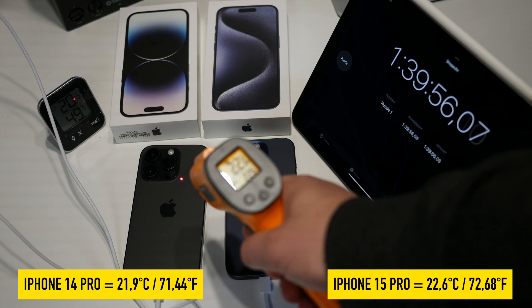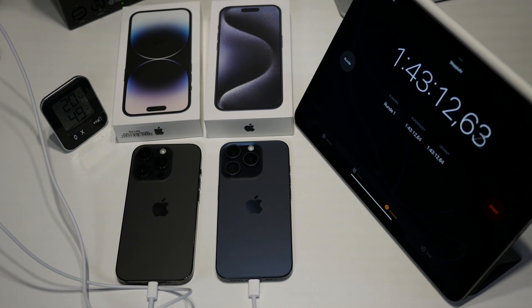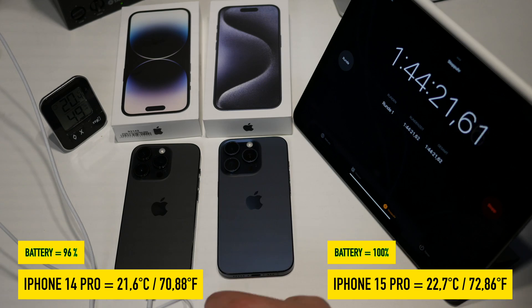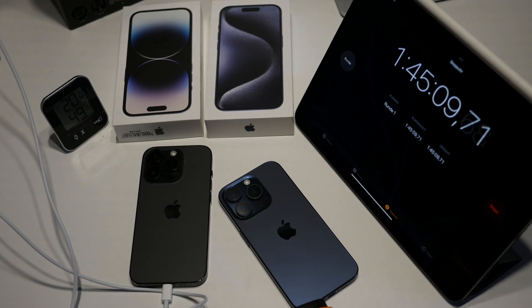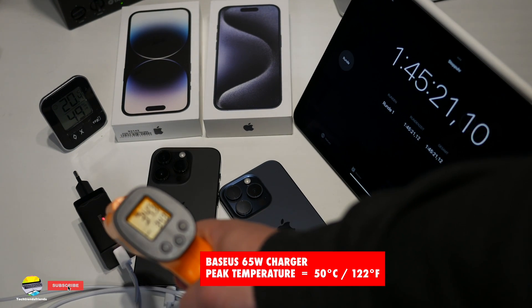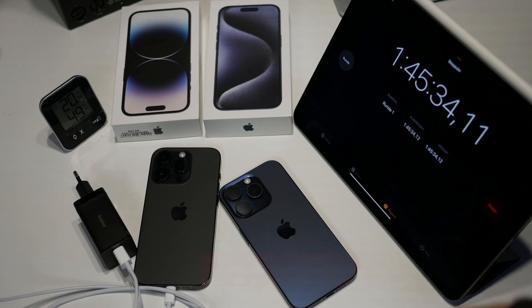The iPhone 15 Pro is still at 99 percent — it could only be a matter of minutes. And we have it: 100 percent after one hour and 44 minutes. In conclusion, heat is not a problem with the iPhone 15 Pro. However, I would like the charging speed to be better. The Baseus charger got quite warm at times — the highest temperature I measured was 50 degrees Celsius, which is not uncommon for chargers, but worth mentioning. Do you already have a new iPhone or do you have questions for my review? Write in the comments, leave a like and a subscription, and until the next video — have a good time!